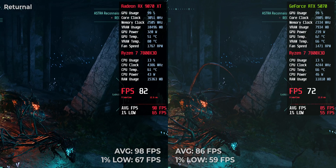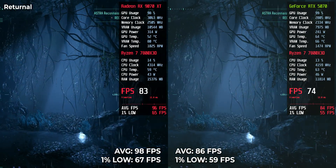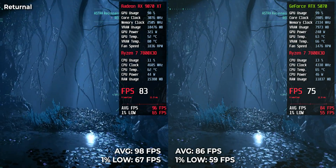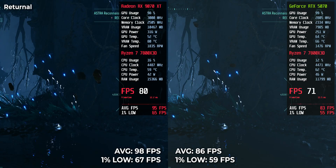Returnal: RTX 5070 hits 86 FPS, while RX 9070 XT reached 98 FPS. Both delivered solid performance, but AMD keeps that extra edge.